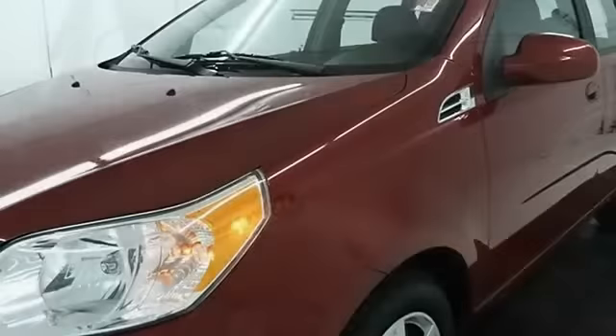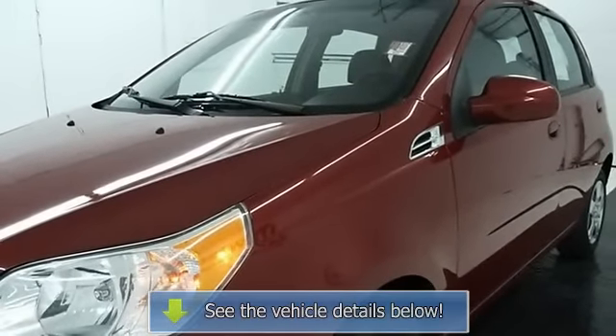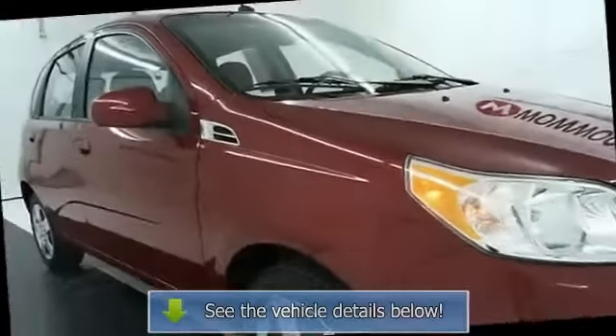Click here to read why we're different. Woody's is an honest, upfront, one-price dealership.